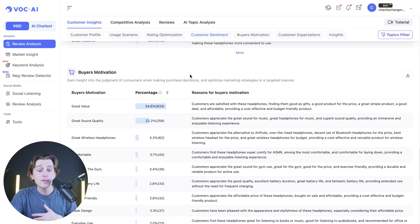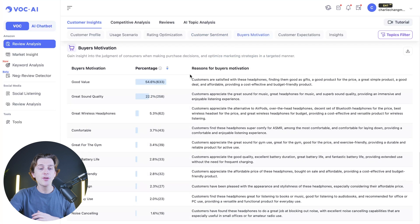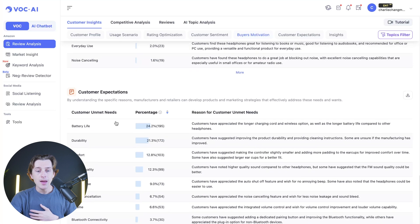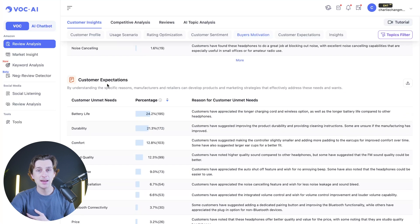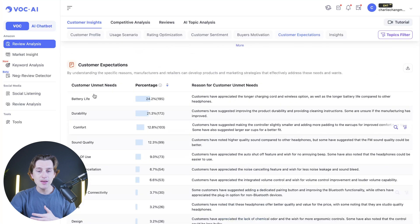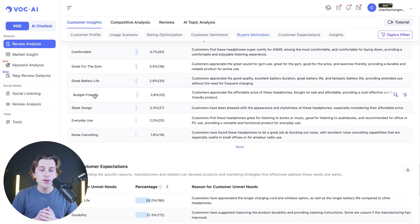Scrolling further, you can see a buyer's motivation section that tells you what made customers purchase in the first place — whether that was good value, great sound quality, comfort, or being great for the gym. There are also customer expectations for things like battery life, durability, and comfort. Having all of these insights at your fingertips allows you to write a better Amazon listing, give more detail, and actually speak to customers' pain points, which ultimately leads to higher conversion rates.